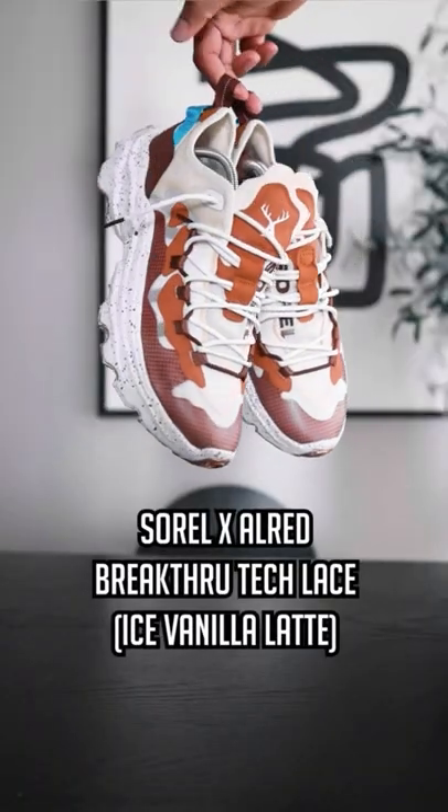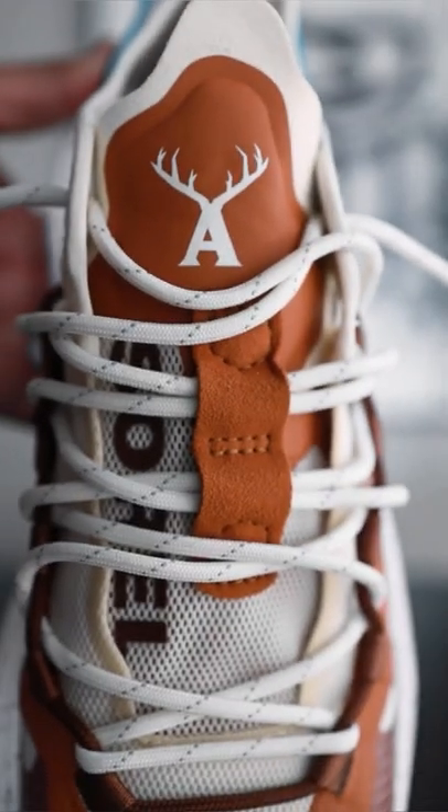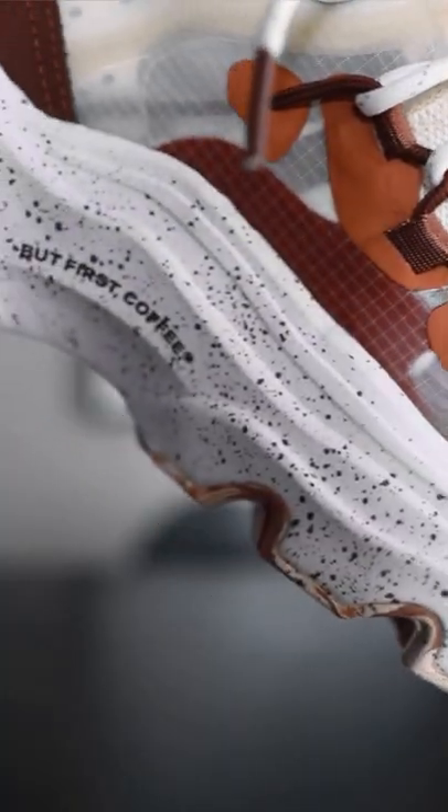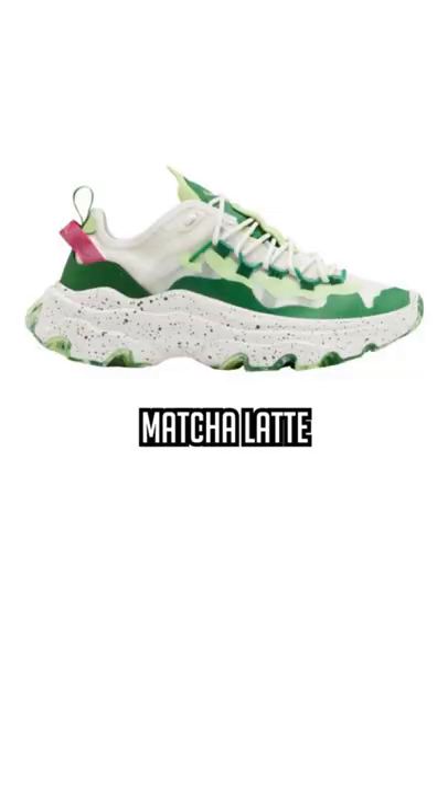These are called the Breakthrough Tech Lace in the Ice Vanilla Latte colorway. The upper is made of sustainable materials. You have a speckled foam sole and a rubber outsole with hella traction. These also come in a Matcha Latte colorway, and I definitely think I picked the right choice.